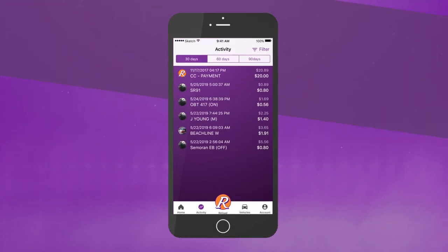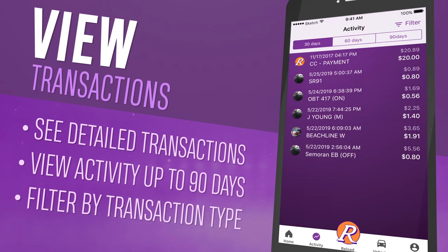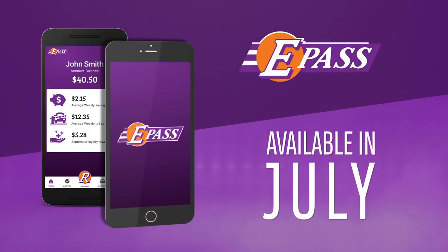View up to 90 days of detailed account activity and even filter by transaction type. The free ePass app will be available for download from the App Store or Google Play Store starting in July.